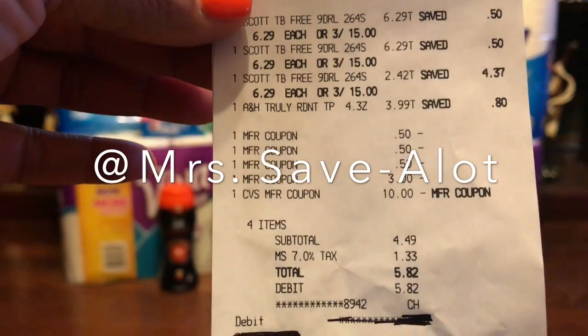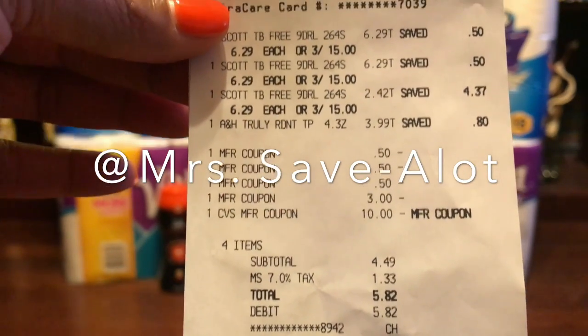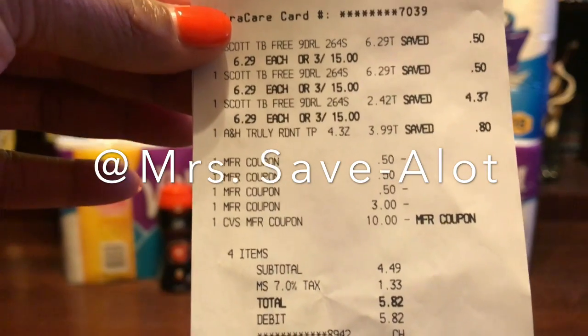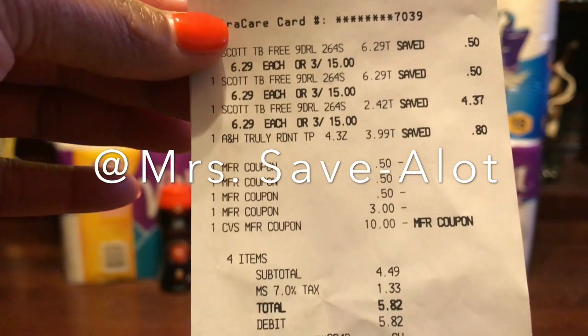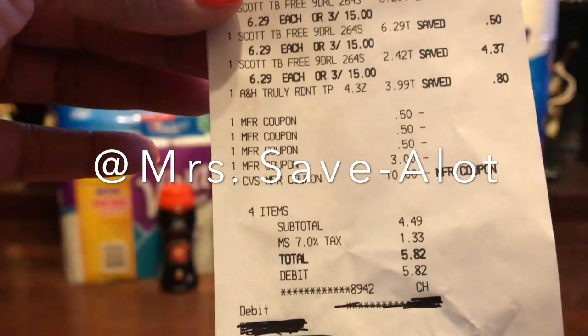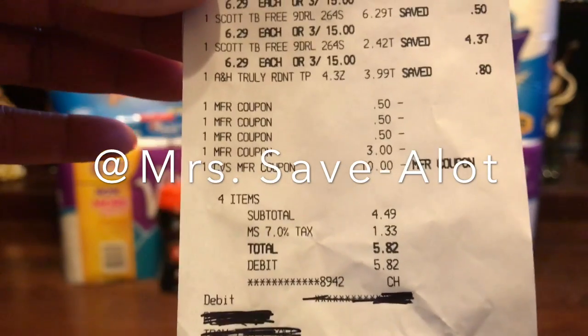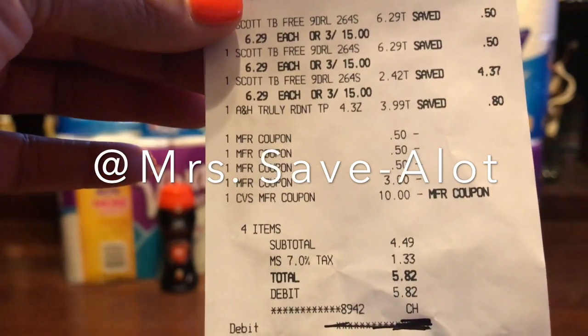I used the three 50-cent coupons for the Scott Tissue, and the $3 off — she put it in as a manufacturer's coupon but it was actually an e-gift card because it would not work otherwise. Then the $10 ECB from the first deal. So I paid $5.82 for all of that — easy breezy!